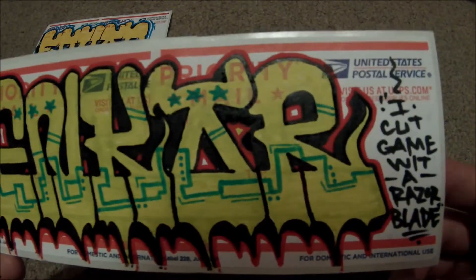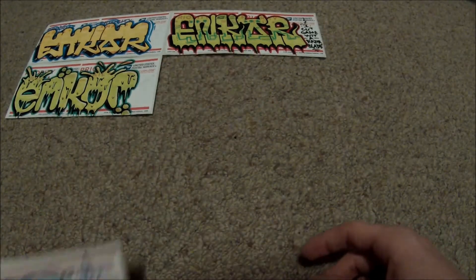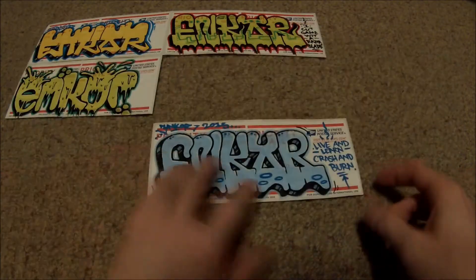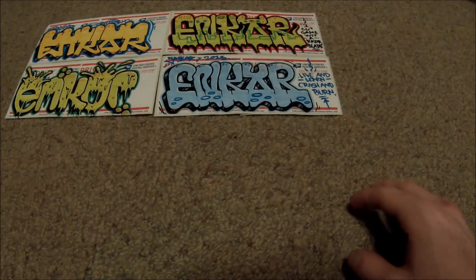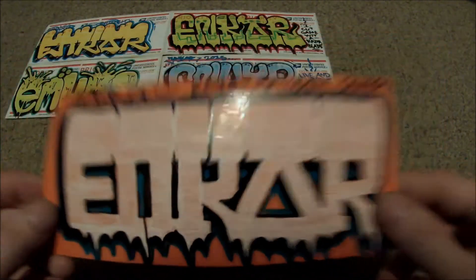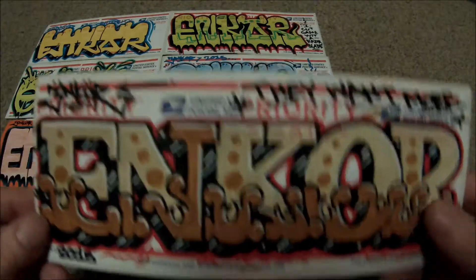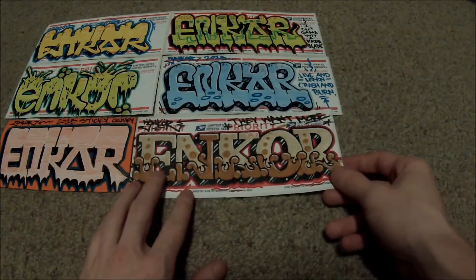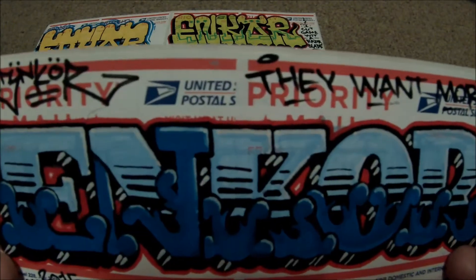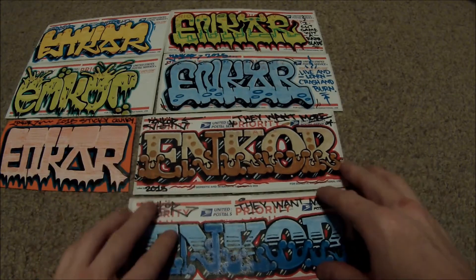I really like their art — really bold. Hey, look at that: 'live and learn, crash and burn.' It says Encore — that's like their tag. See, like what I mean? That's like really nice.